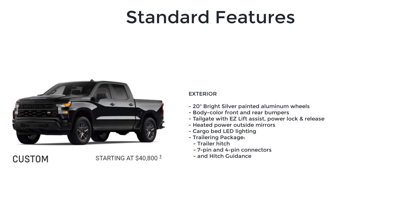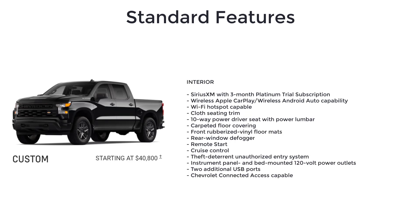The Custom also adds body color front and rear bumpers, tailgate with easy lift assist, power lock and release, heated power outside mirrors, cargo bed LED lighting, and a trailering package which includes a trailer hitch, 7-pin and 4-pin connectors, and hitch guidance.